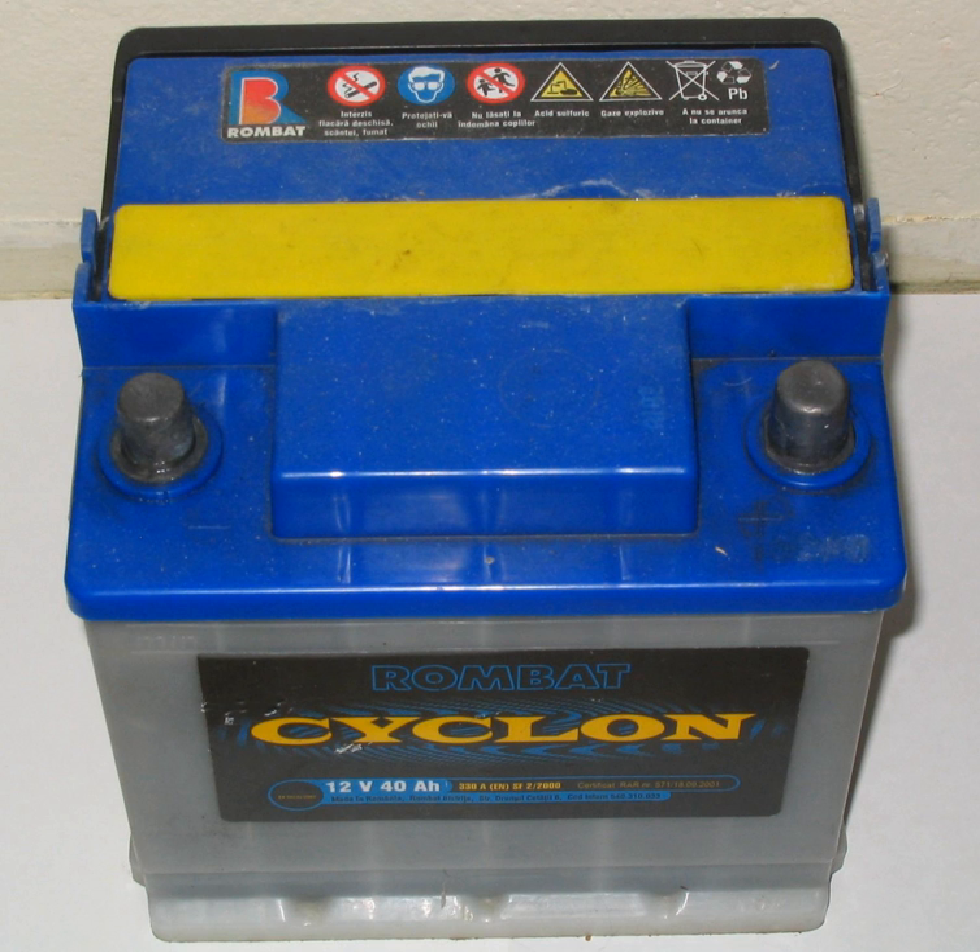Reserve capacity minutes measures a battery's ability to sustain a minimum stated electrical load. It is defined as the time that a lead acid battery at 80°F (27°C) will continuously deliver 25 amperes before its voltage drops below 10.5 volts.